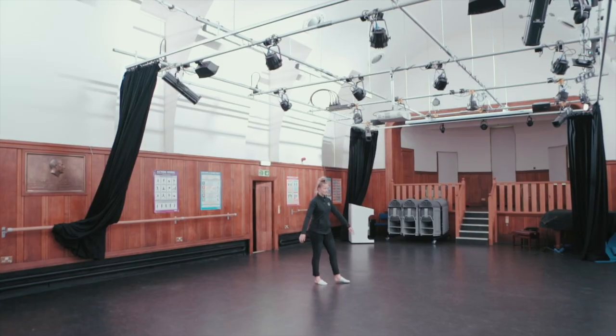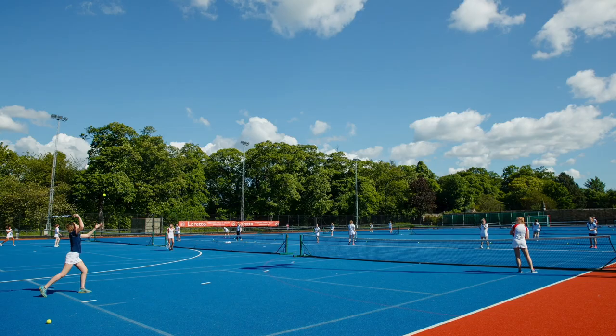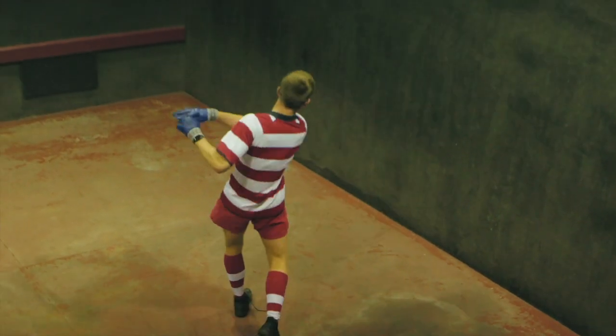This is our dance studio. At Loretto, we have an extensive activities programme. Activities take place during the afternoon, evenings and weekends. There are so many to choose from.